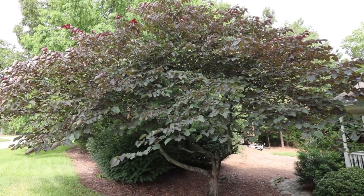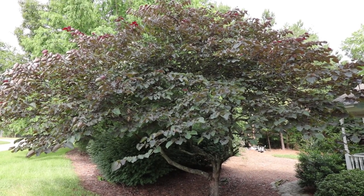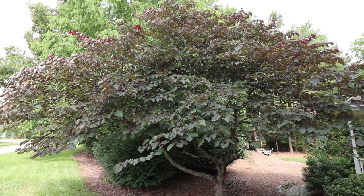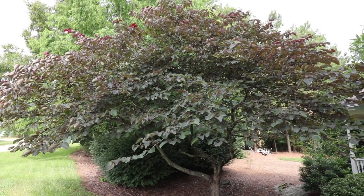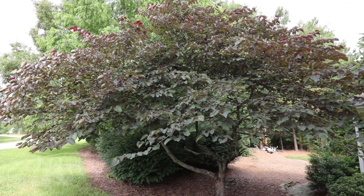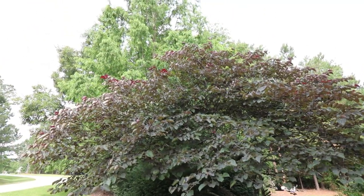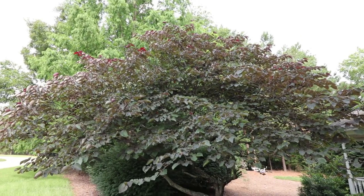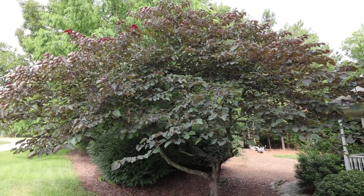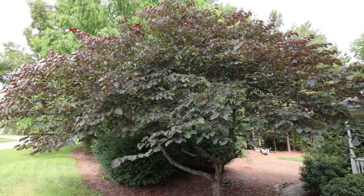Sun and shade is a little tricky on Forest Pansy. Typically we say redbuds need shade — they grow on the edge of a wooded space and need part shade — but if you put Forest Pansy in too much shade you start to lose the foliage color. So this tree does need some midday sun. Where I've got this one, there's a very large tree on the other side of it, so it gets a lot of sun until maybe two o'clock in the afternoon, and then the trees on the other side shade it out after that.